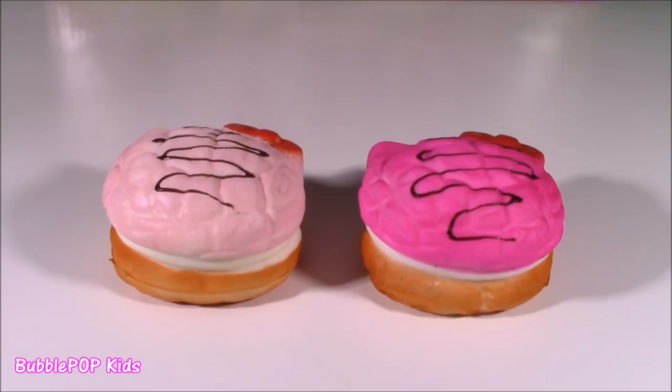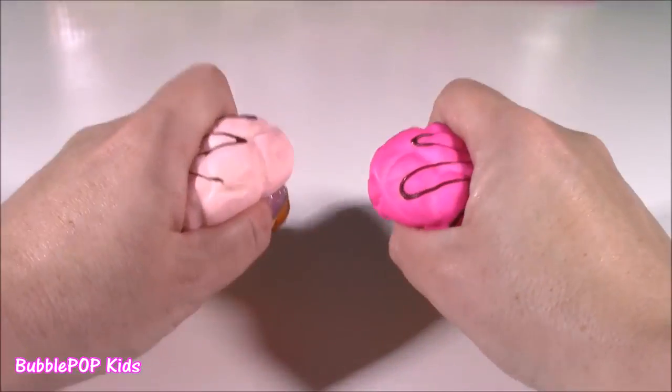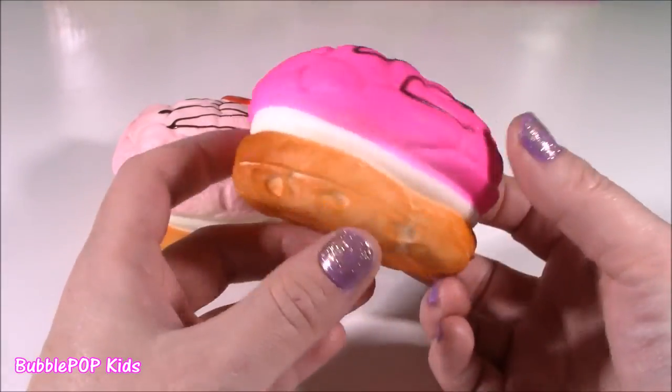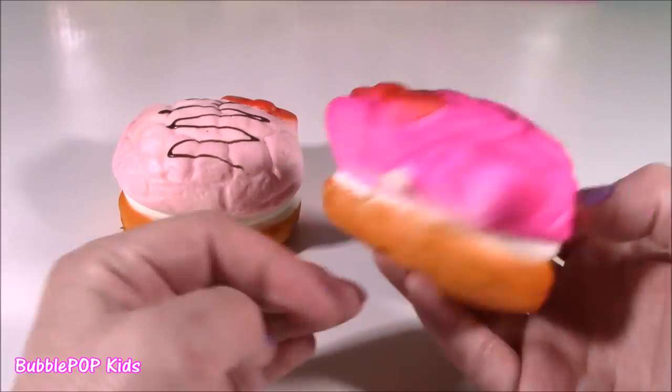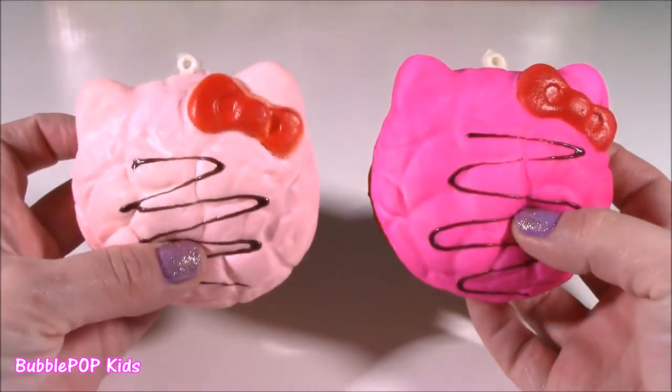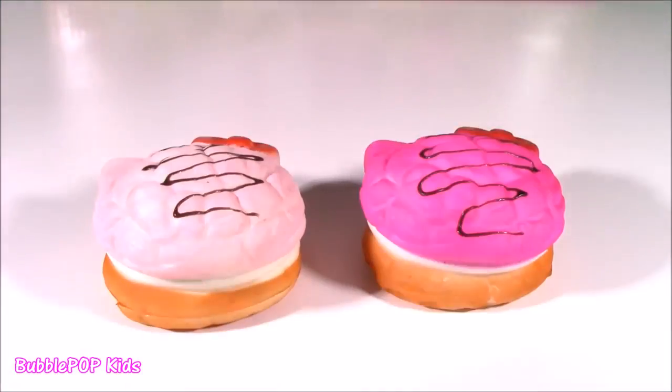That wasn't enough sweet stuff for you? I have two new squishies to show you. Look at these - they are so funny looking. They are Hello Kitty little cookie sandwich cookies. They smell like vanilla. We get a pink and a lighter pink. Adorbs.